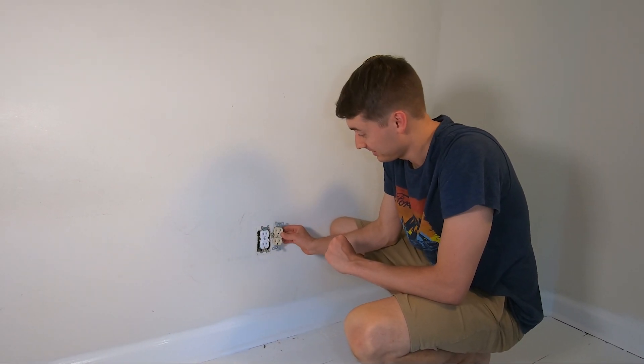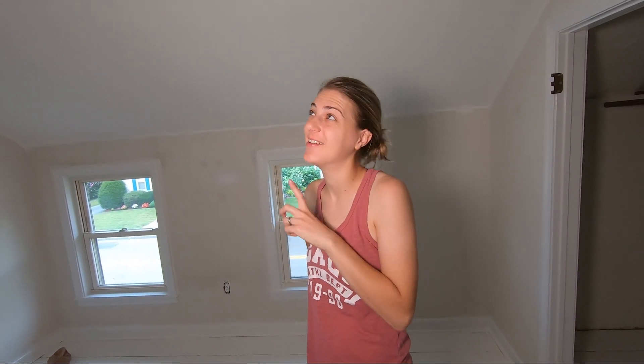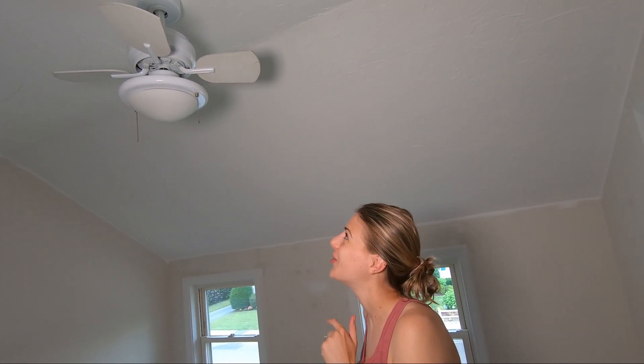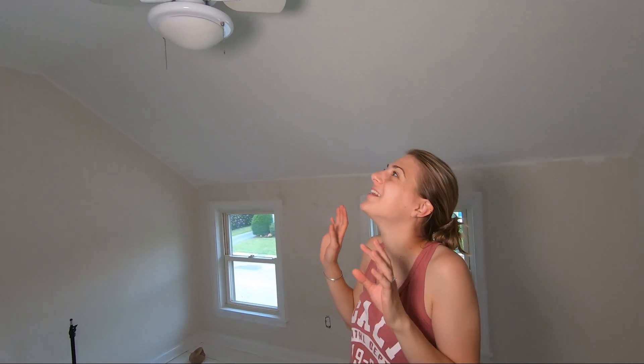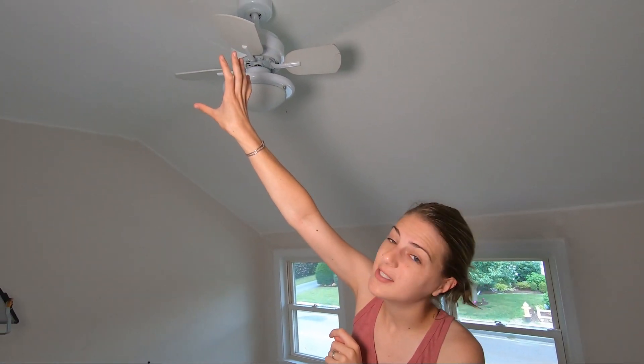So question — have you ever seen a fan that small? I just think it's so ridiculous. I think it's short because they didn't want to hit the ceiling, but the point of the ceiling fan is the blades are long so it moves the air around — this thing is like nothing. Today we are hoping to move the fan to the middle, and we bought a new fan with larger blades that actually moves the air. I'm really looking forward to it because this thing's a joke.